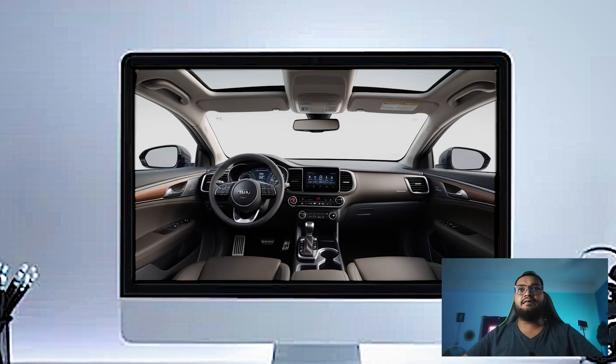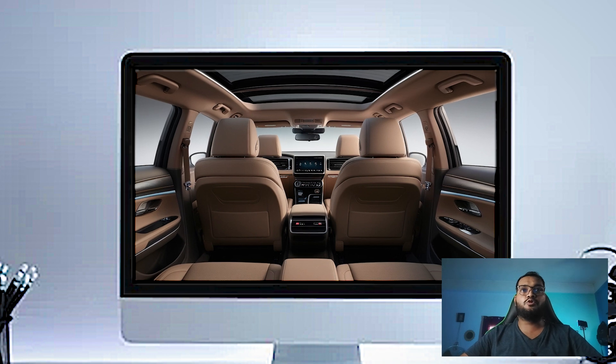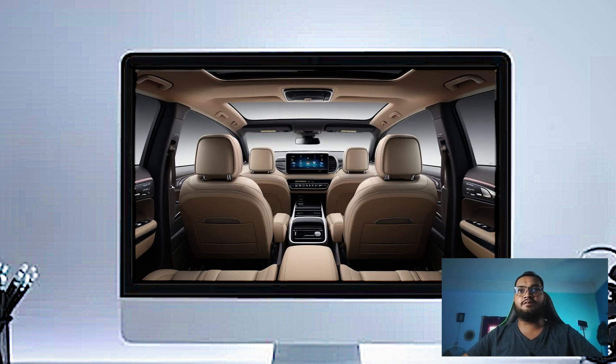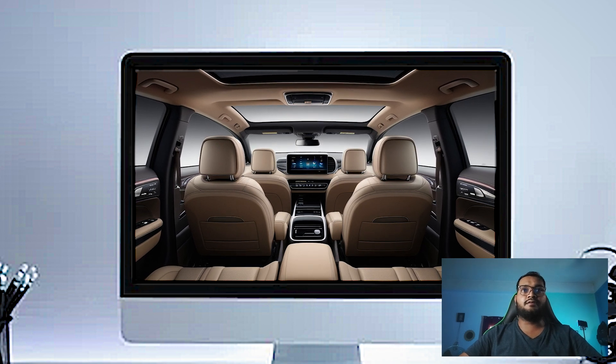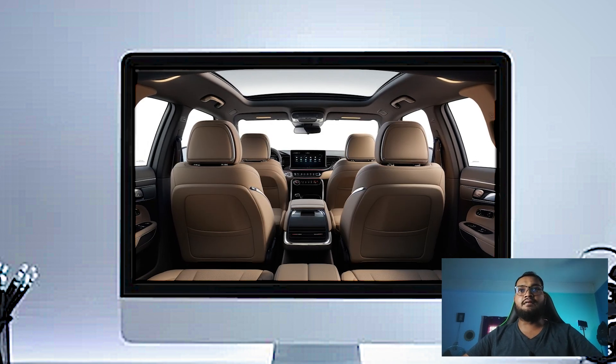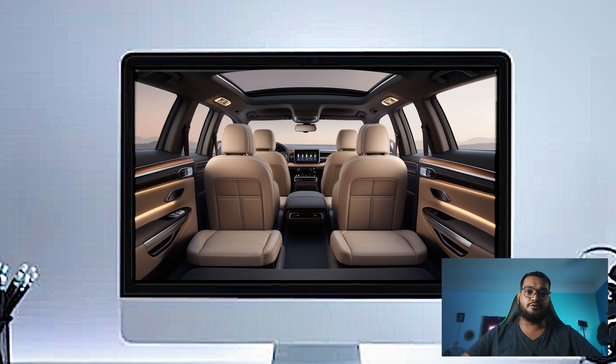Right in front of you there's a modern and sleek dashboard layout, featuring a massive 20.3-inch fully digital driver display paired with another 20.3-inch touchscreen for the infotainment system. This gives you access to everything from navigation to vehicle settings, and the responsiveness is top notch.